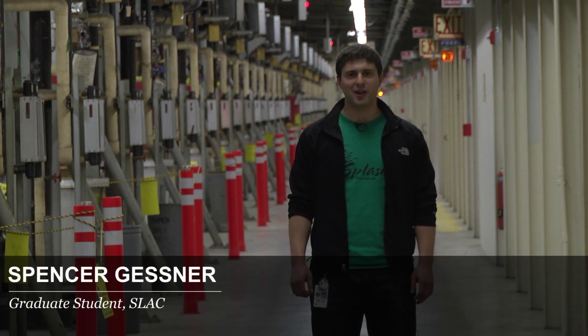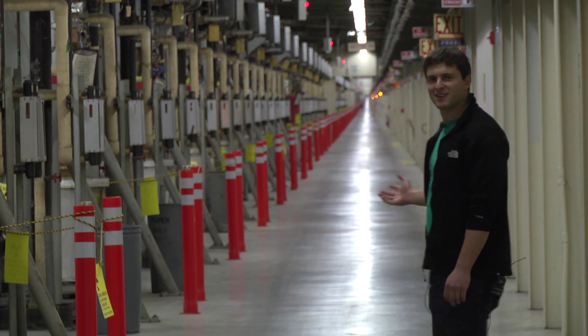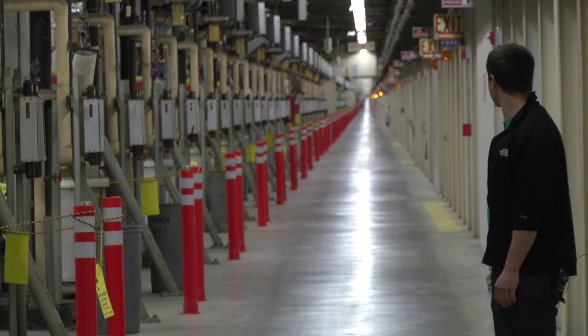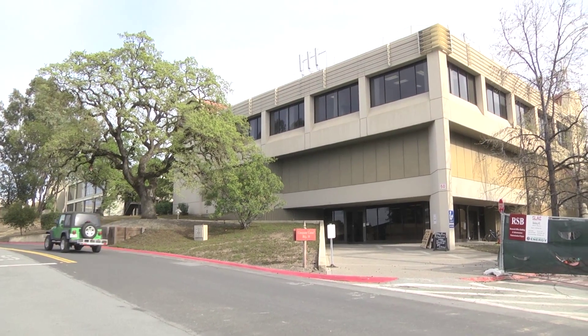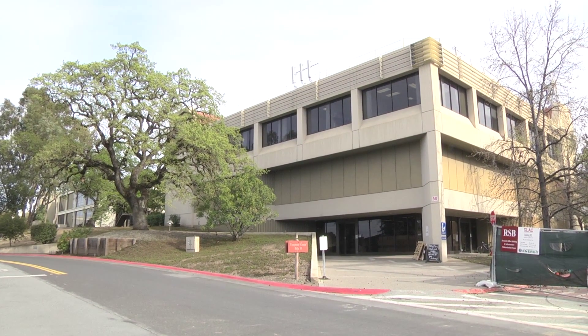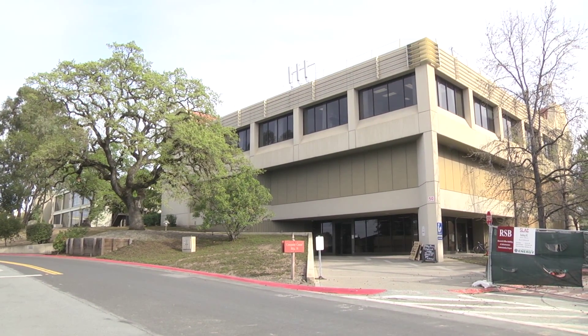We're here at SLAC National Accelerator Lab, and we're going to see how they use computing to understand the mysteries of the universe. We're standing in the Klystron Gallery, formerly the longest building in the world. You're here at SLAC National Accelerator Laboratory — a 50-year-old laboratory. It was founded to build a two-mile-long linear accelerator.